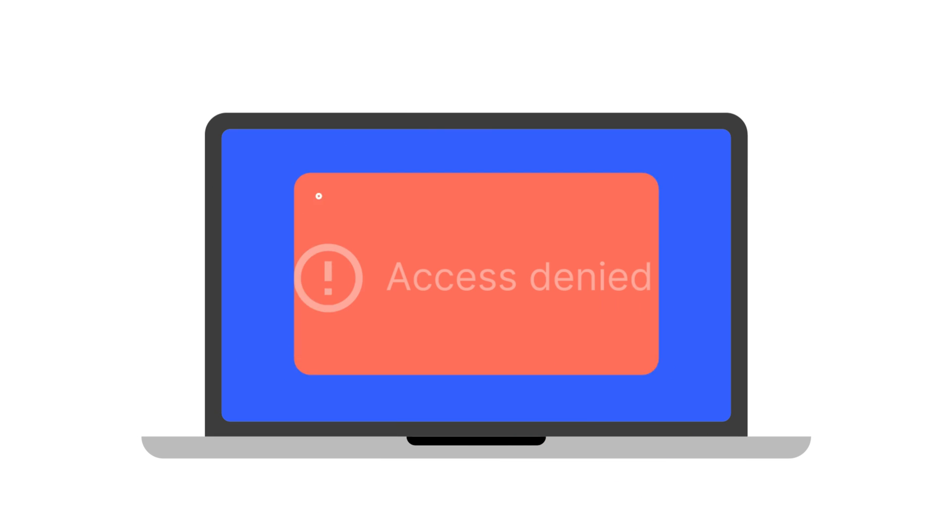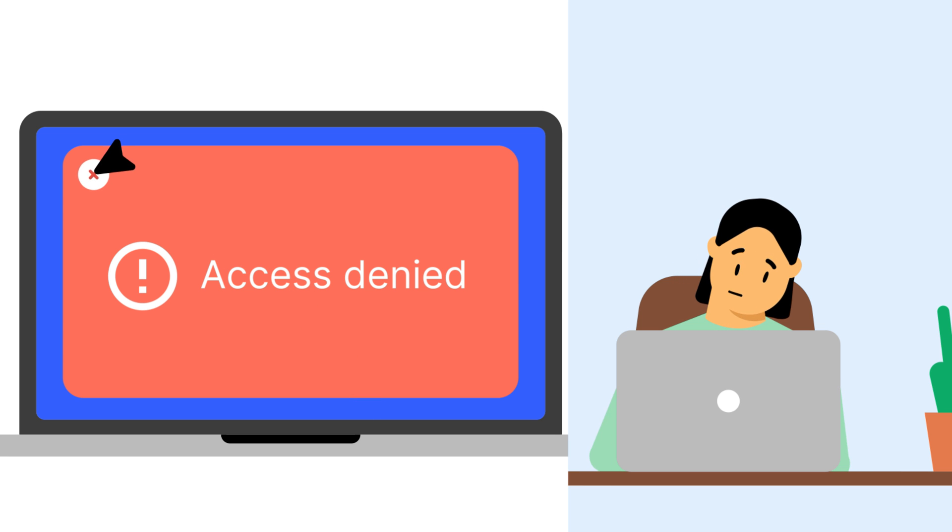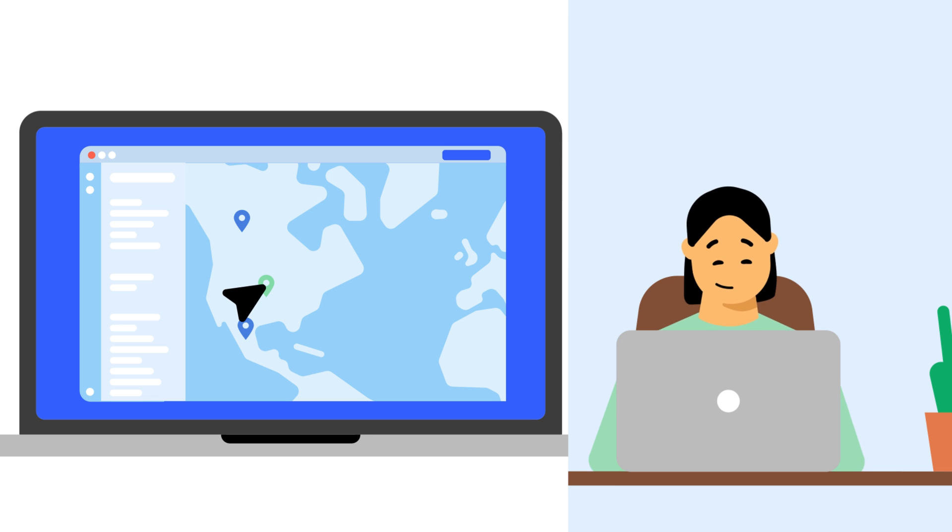Ever find yourself trying to access your bank account or an important online service while abroad, only to get your access denied? There's a simple solution: change your IP address.